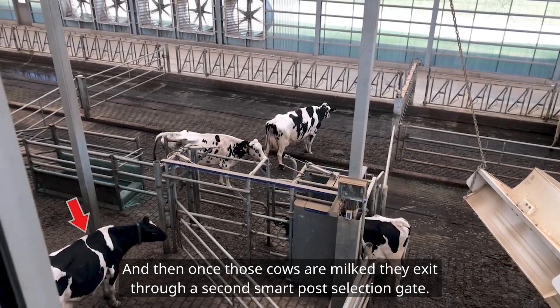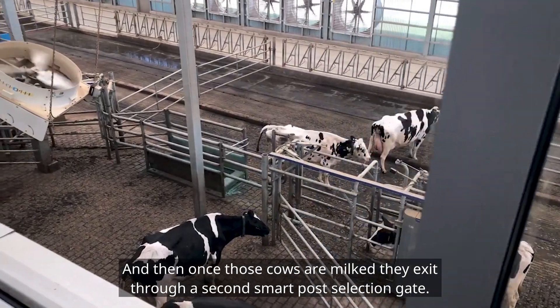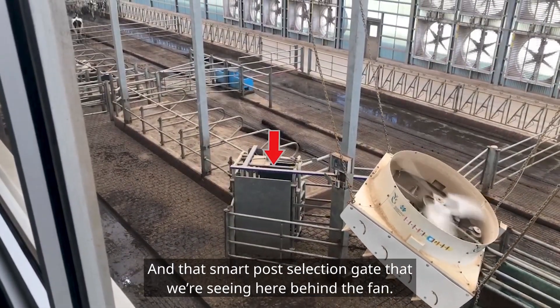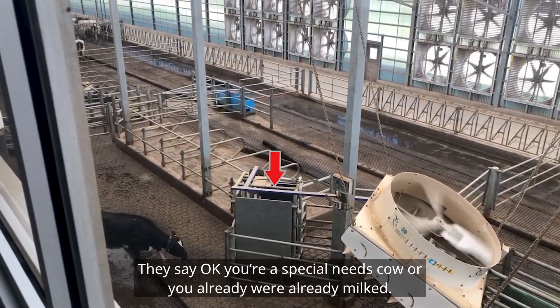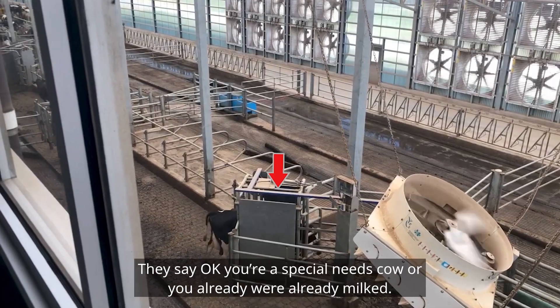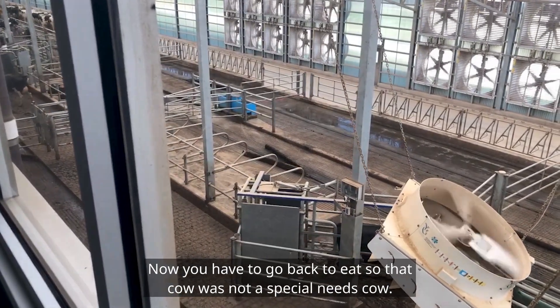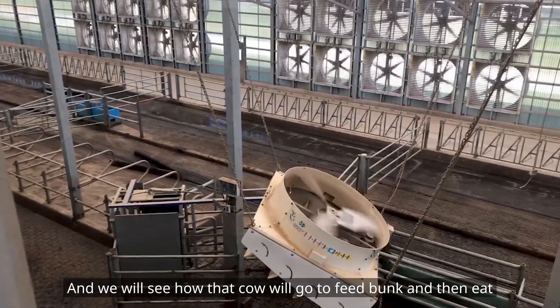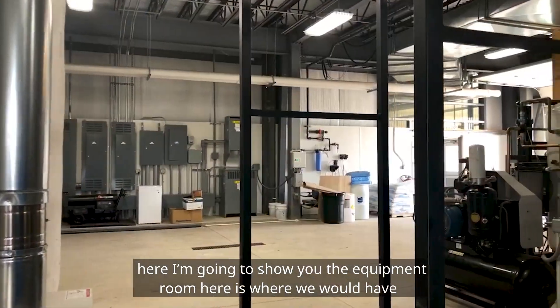Once those cows are milked, they exit through a second smart post-selection gate. That smart post-selection gate, seen here behind the fan, determines: okay, are you a special needs cow, or were you already milked? Now you have to go back to eat. That cow was not a special needs cow, so we will see how she goes to the feed bunk to eat.